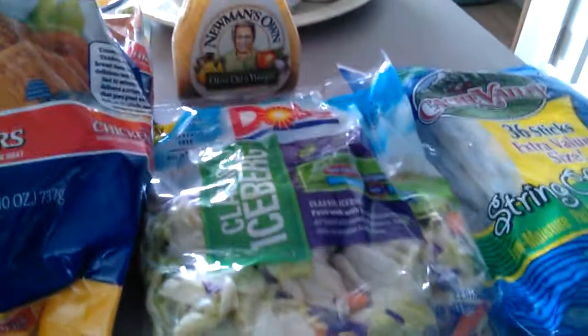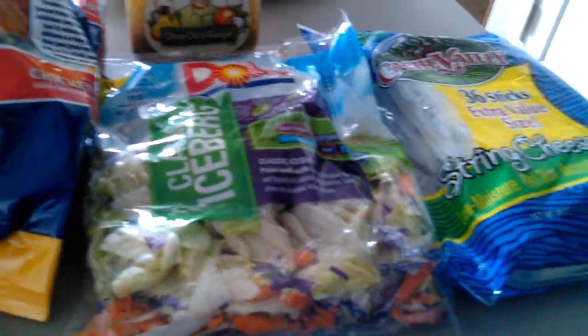Hi there, it's Lori and I'm here to do a small grocery haul. This is my first one, so bear with me.